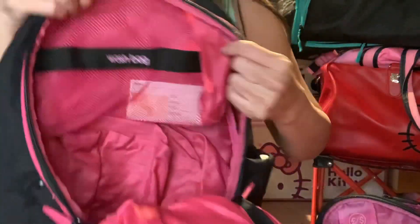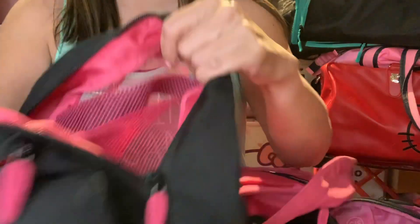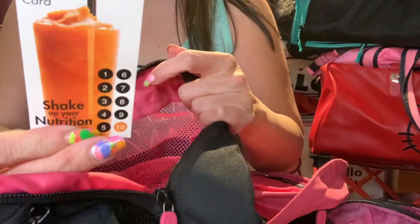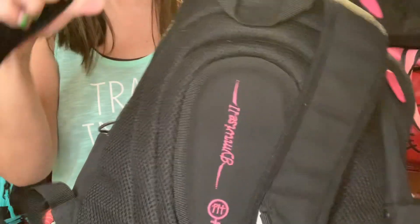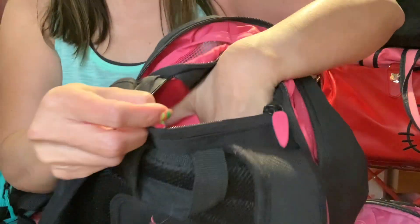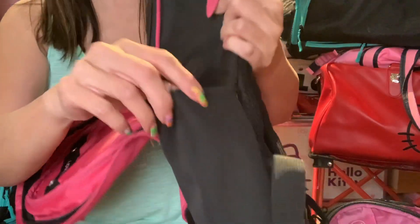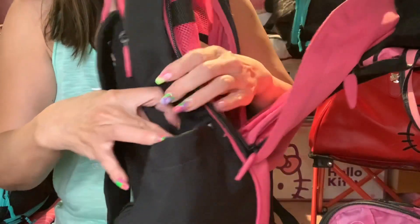This is how it looks inside. They have a little mesh section. I also have a little card holder in there that I never use. The back is padded, so it's good for your back. Back here, there's another pocket for your jewelry or whatnot, and there's also a side pocket for your water bottle with a little hook.